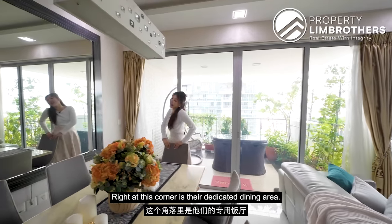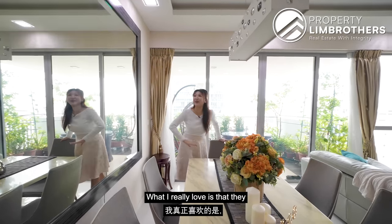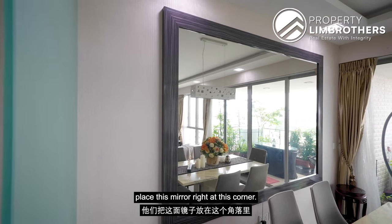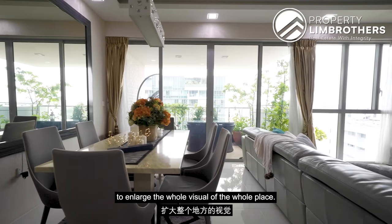Right at this corner is the dedicated dining area. As of now you can see it's a six-seater. What I really love is that they placed a mirror right at this corner. The good thing about a mirror is that it really helps to enlarge the whole visual of the whole place.